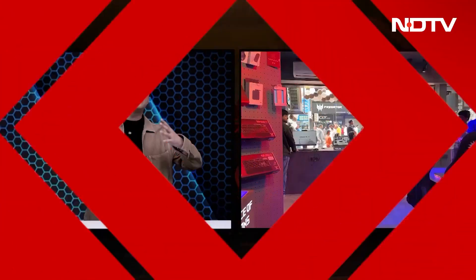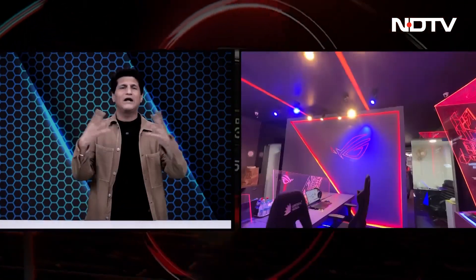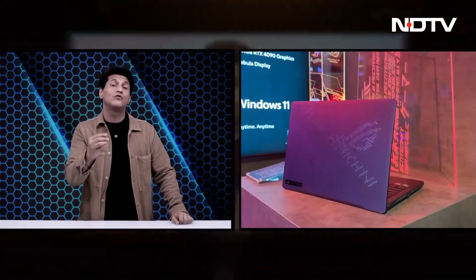Now come along with me — I am going to take you to Asus' store event. This is their 200th store in India, an experience store where you can just go out there and try things out. I always say laptops, specially gaming devices, should always be tried. You never know how you will feel once you get it — this is the place to do it.